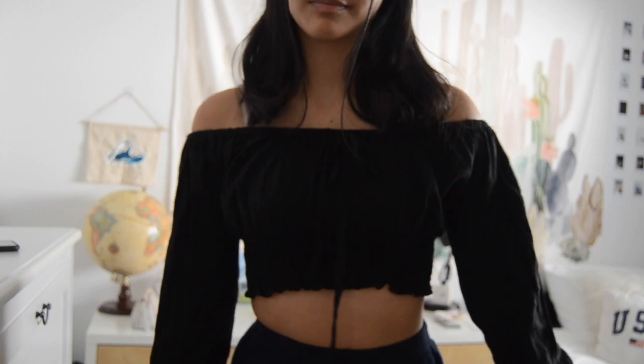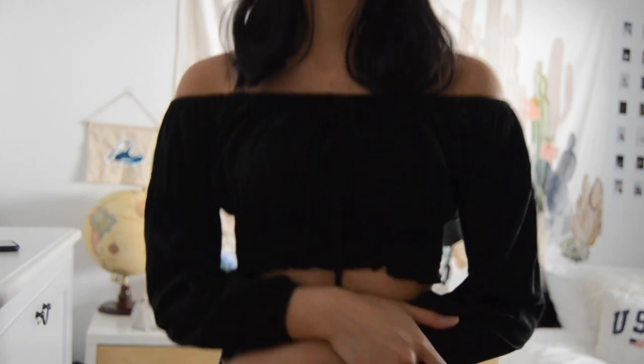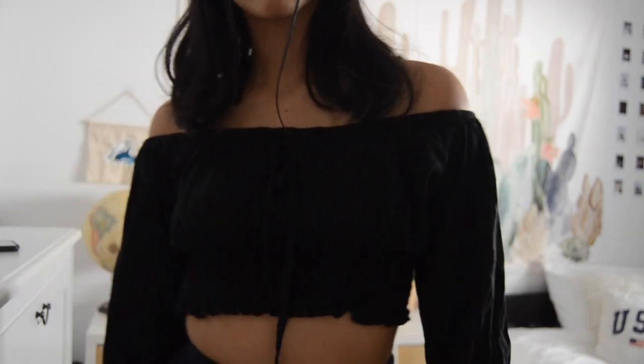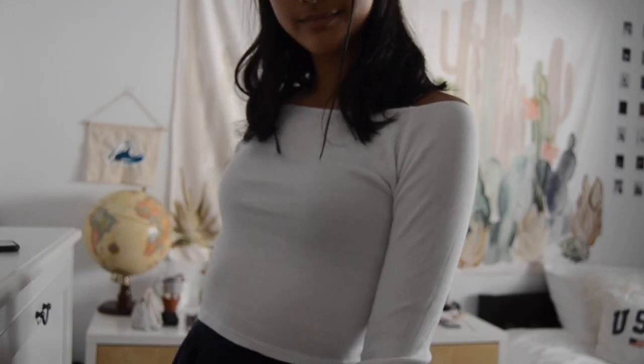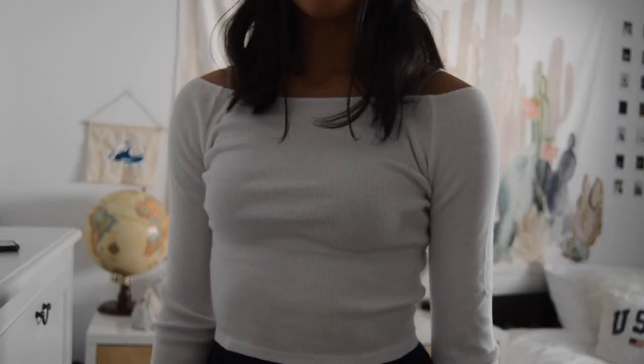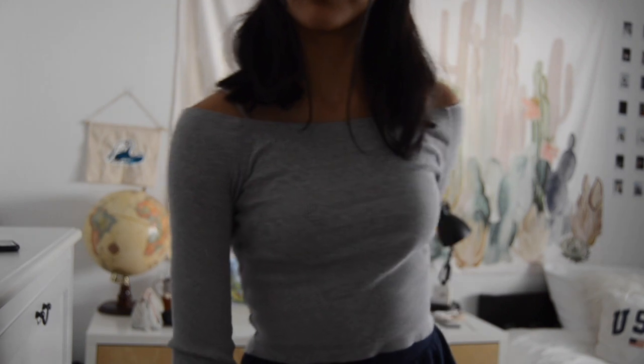In this photo I'm wearing a white wrap top — I usually tie it in the back but here I tied it in the front. I actually got this top from the Brandy sale — it's a black off-the-shoulder top with a tie in the front that scrunches at the bottom and the top. Then this off-the-shoulder white long sleeve is one of my favorite tops — I usually like to wear it with a bralette. I also have the gray version of that.